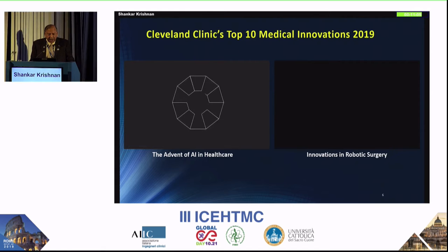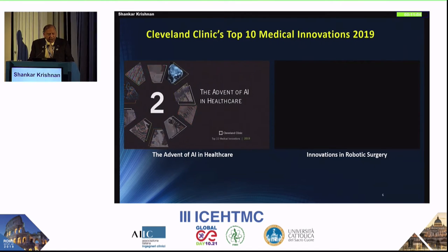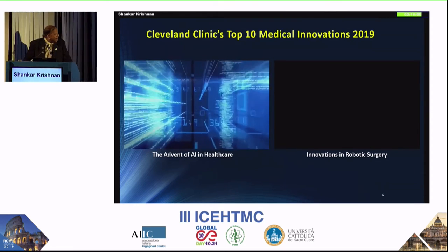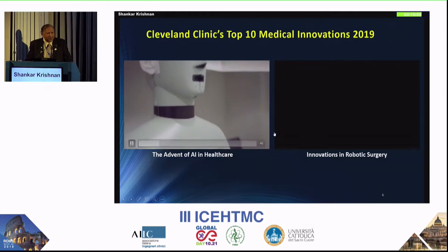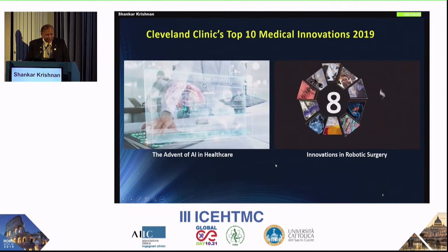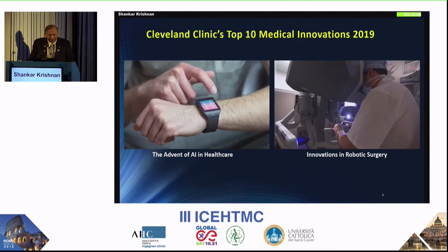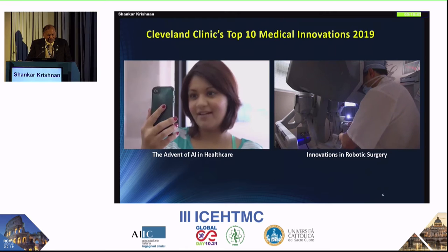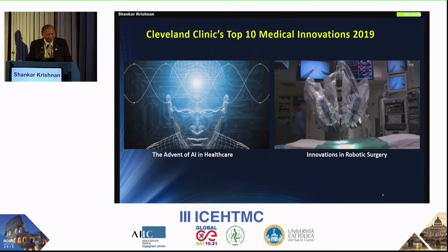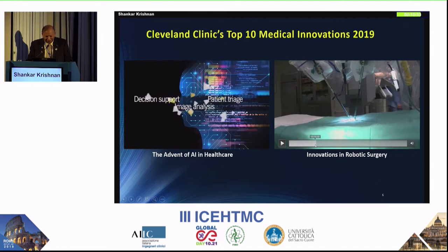These are all areas that we have contributed to. Looking at Cleveland Clinic, their innovations include AI that serves to enhance and complement the human interaction of provider and patient — not to replace clinical judgment. Advances range from the development of more accurate planning tools and software, decision support, image analysis, and patient triage.